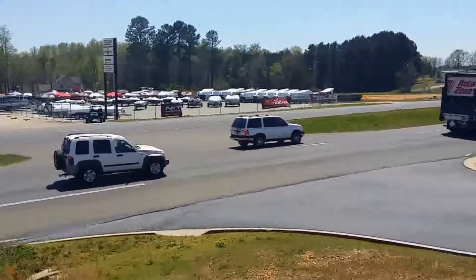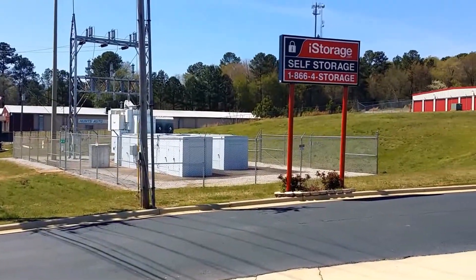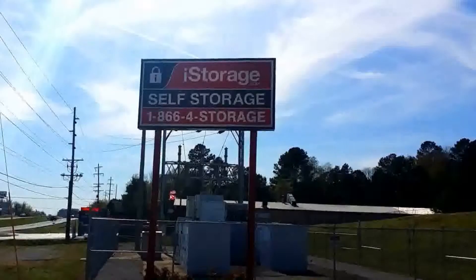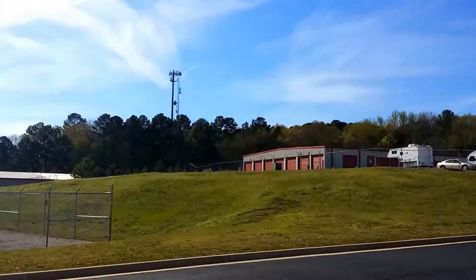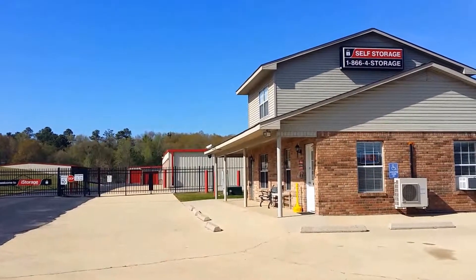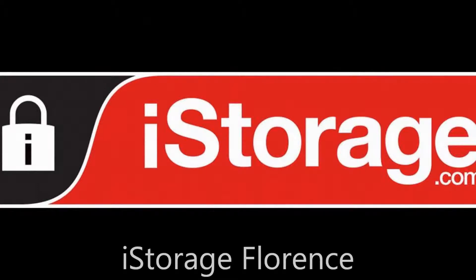Welcome to iStorage of Florence. We're located at 4121 Florence Boulevard, right across from the Tracker Boat Center, and we're here to meet all your self-storage needs with a variety of ways to do so. We have drive-up units, climate-control units, as well as warehouse units, and covered and non-covered parking. We also sell a variety of merchandise and moving supplies, so stop by and see us today or give us a call at 256-767-4390. We'll be happy to meet your storage needs.